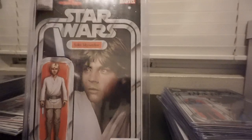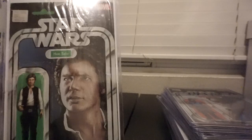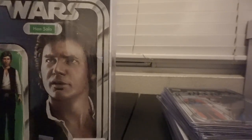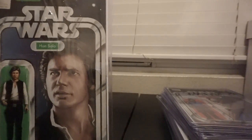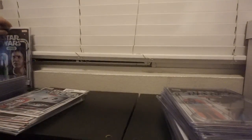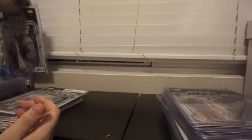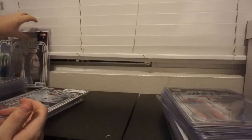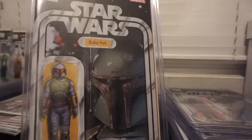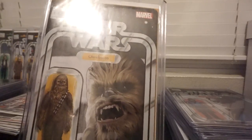Number one is Luke. Number two, Han — this one was pretty valuable. I don't know how it does nowadays, but I had to pay like 50 bucks for this one, maybe 40. Obi-Wan is number three. My favorite one by far is the Boba Fett — I think I paid like 50 bucks for this one too — it's number four. And then also from Star Wars 4, Chewie.